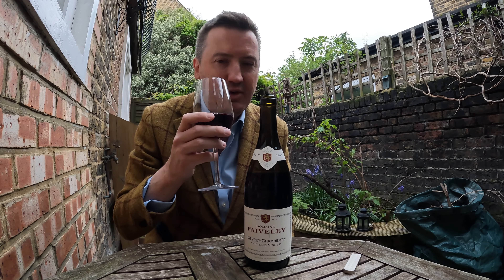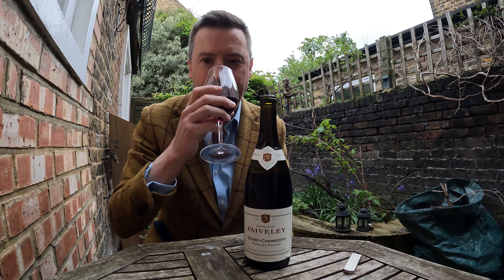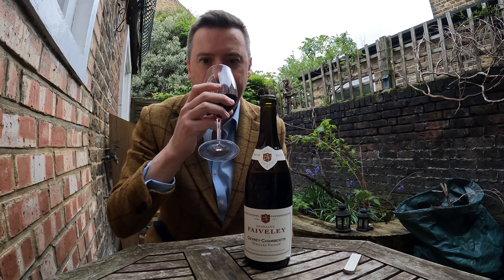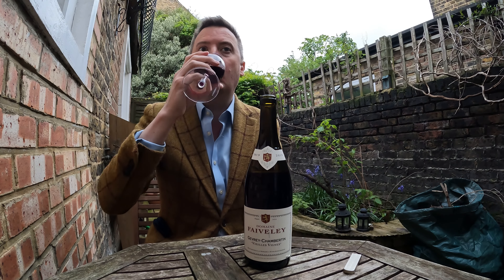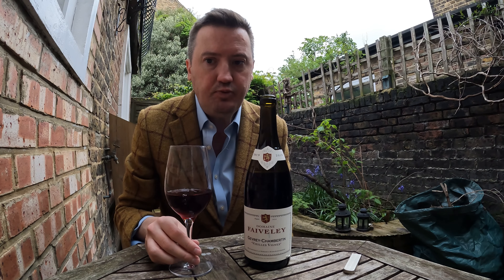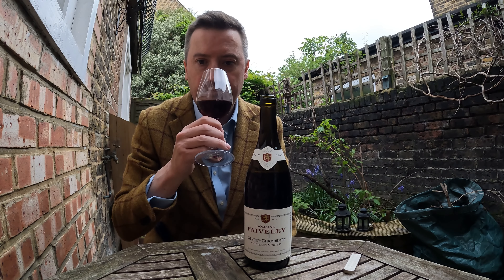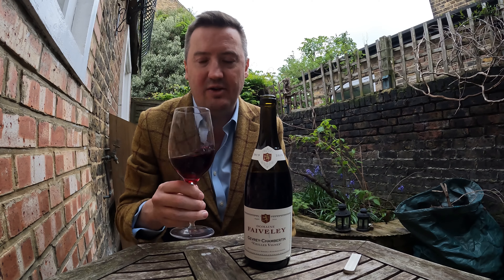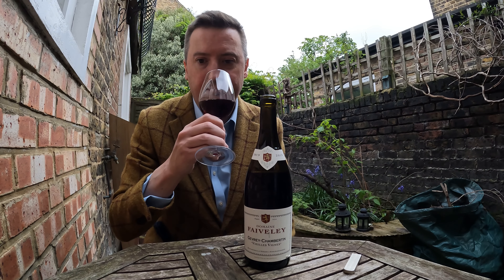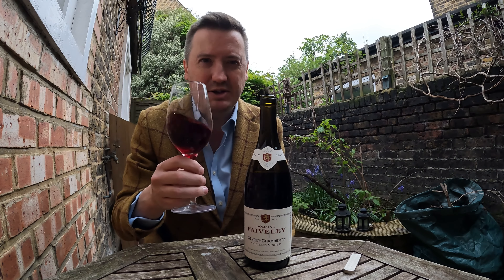I'm getting a slightly plummy vibe from this — some kind of fruit that has a slightly darker, slightly richer character than cherry, perhaps black cherry. It's very dry, bordering on savoury — quite savoury — hint of spice. And yet the nose is quite fruity and pretty. Black cherries and plums.